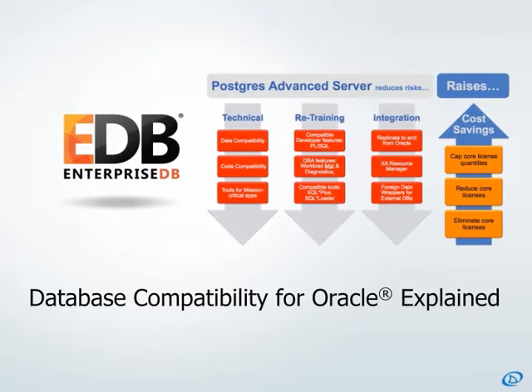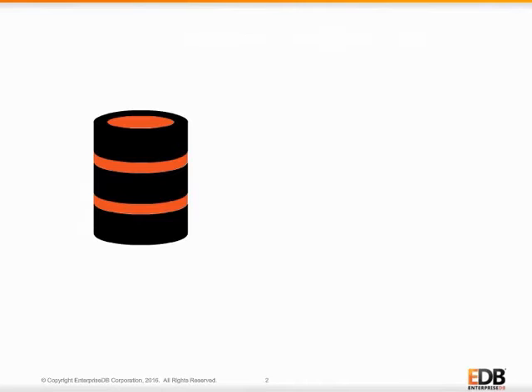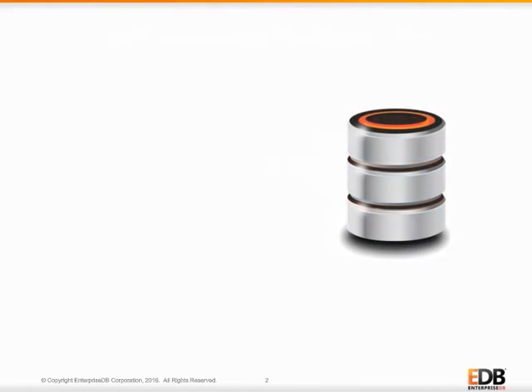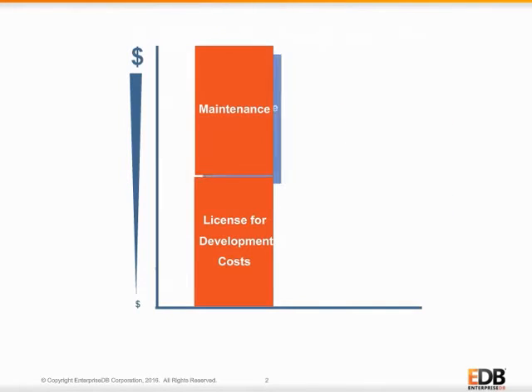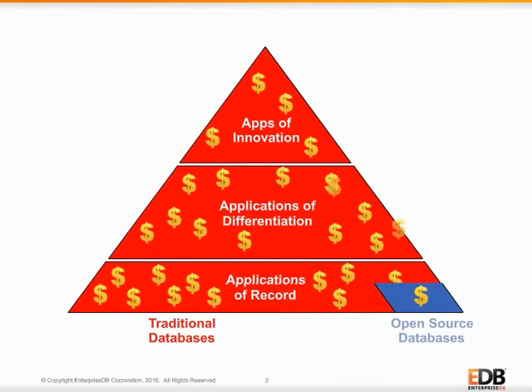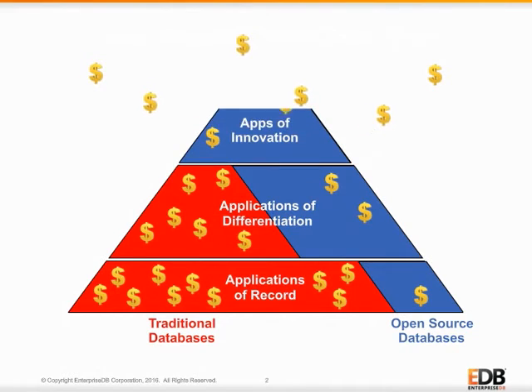Welcome to this brief survey of the compatibility features in EDB's Postgres Advanced Server, a database designed to help organizations transform their database infrastructures and cost structures. EDB helps Oracle customers transform their database infrastructure. By using less Oracle and more open-source-based Postgres Advanced Server, your organization will spend less money. Your savings can then be put to use building new applications of innovation and customer engagement.